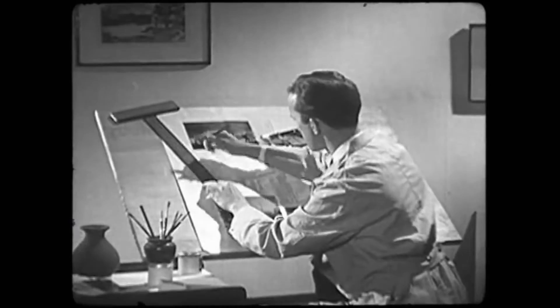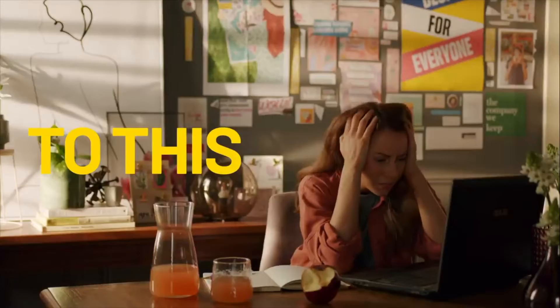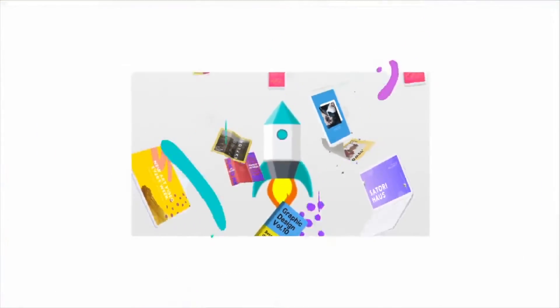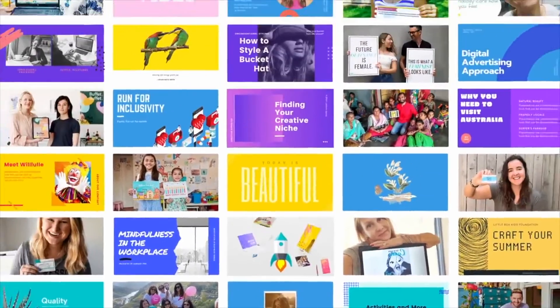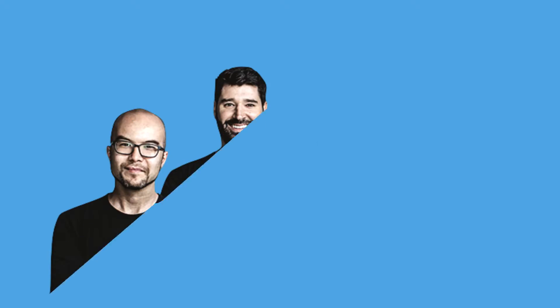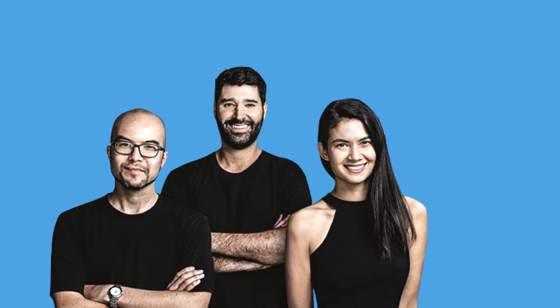Many years ago, creating fancy business cards, flyers, invitations and YouTube thumbnails was painful unless you were a master designer with excellent computer skills. It was tricky to make anything professional looking. That was until Melanie Perkins, alongside her boyfriend Cliff Obrecht and Cameron Adams, launched Canva.